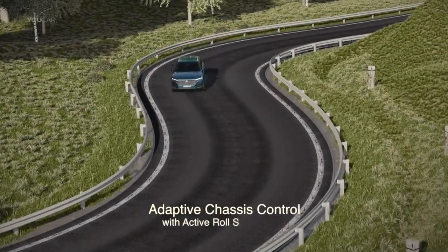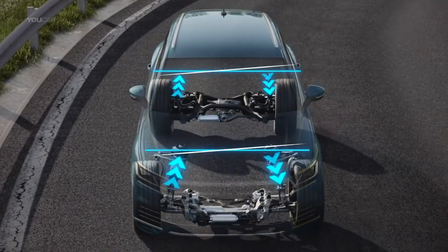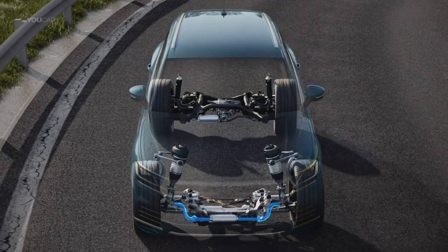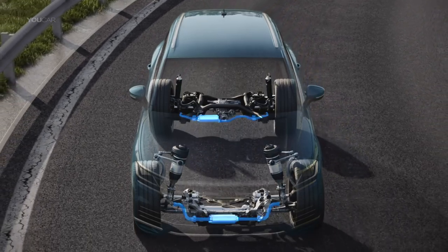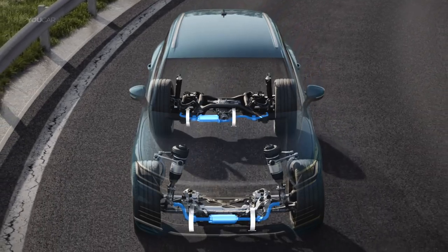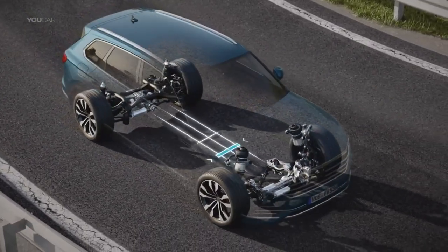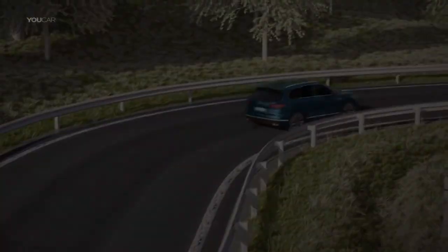Dynamic cornering does not cause the Touareg to lose its composure, because its active roll stabilization noticeably reduces any sideways lean. The front and rear axles' divided anti-roll bars have two electromechanical actuators. They ensure that all four wheels keep optimum road contact. The system dynamically distributes the roll couple between front and rear axle for good driving dynamics.